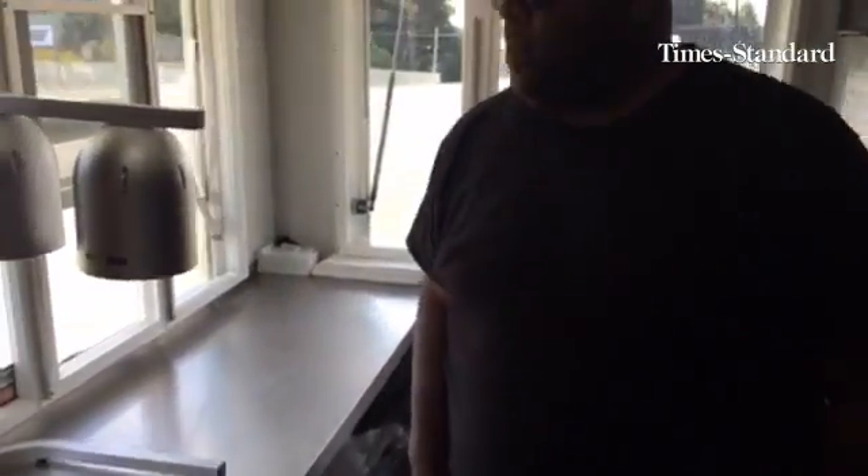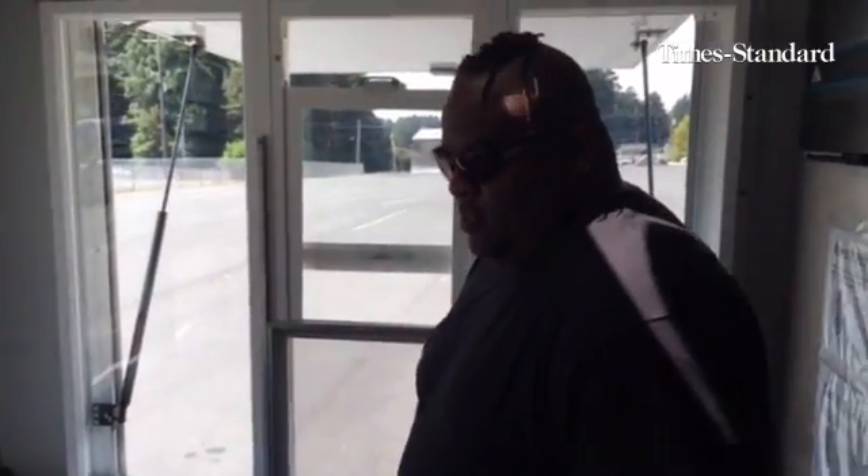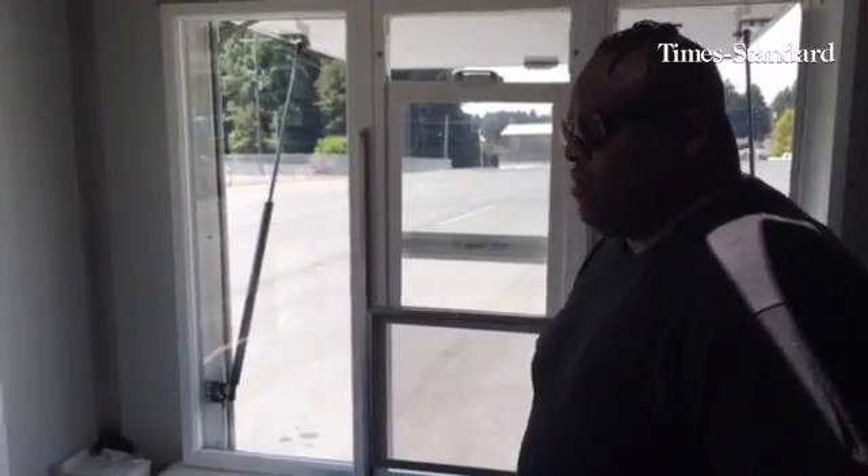And this is the window where you do business right over here? This is the business window, yes. This is where I get to meet and greet.